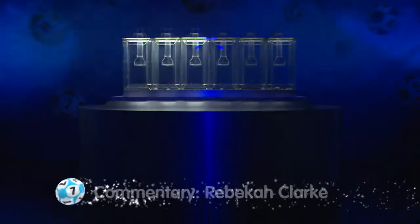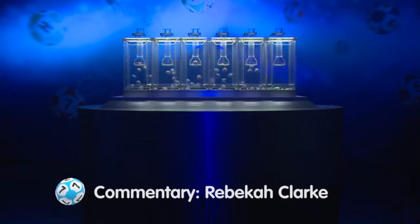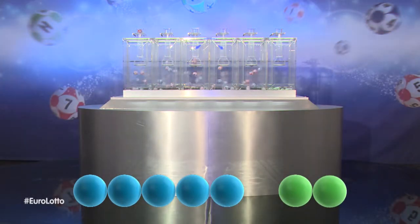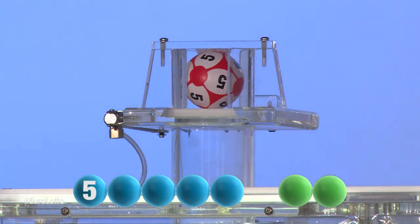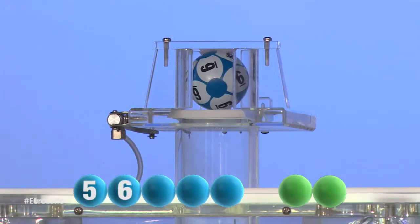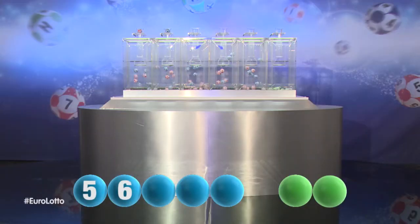We are now ready for tonight's results. Let's get those all-important numbers and letters. The first number tonight is five. Here comes the second number and it is six.